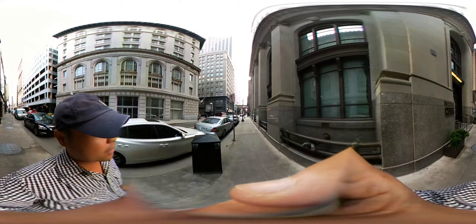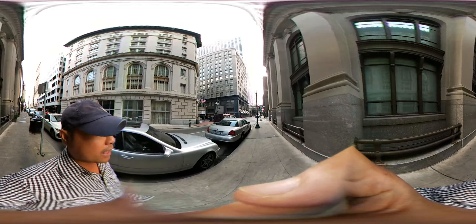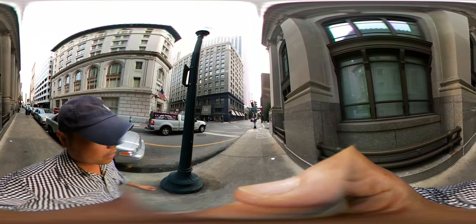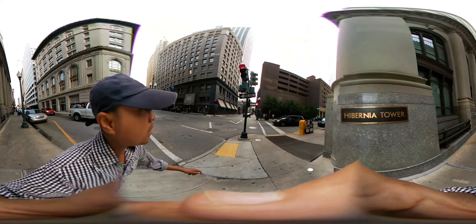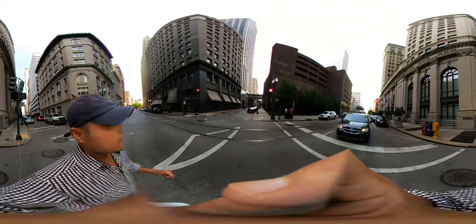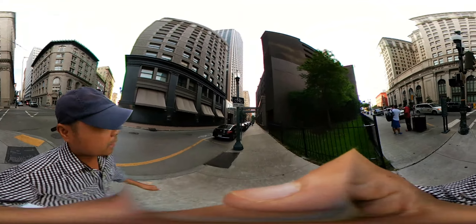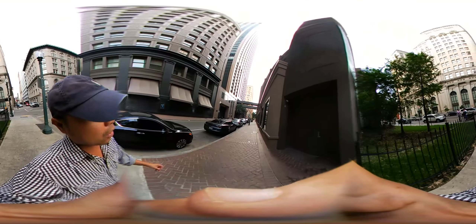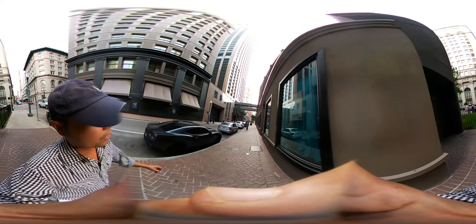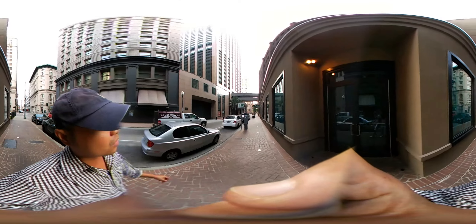Right here on Carondelet, there are a lot of banks. On the right of me is actually the Hibernia Bank, and Capital One is down here as well, along with a Regents Bank. Right here is actually the Hibernia Tower. We're going to go across the street and head to St. Charles Street — maybe we'll see a street car, though I think one already passed.